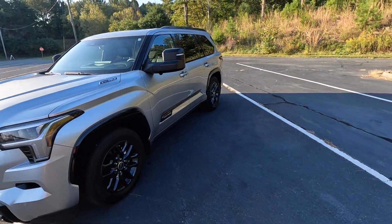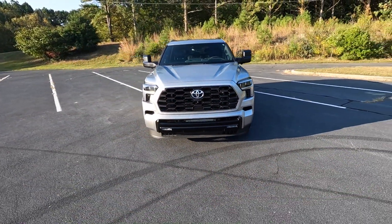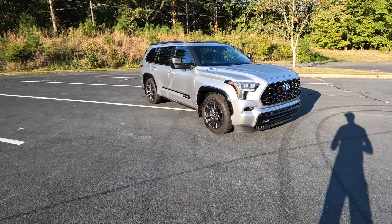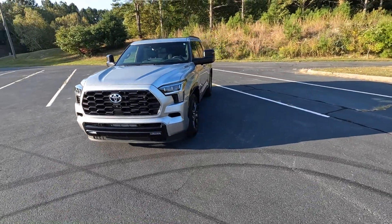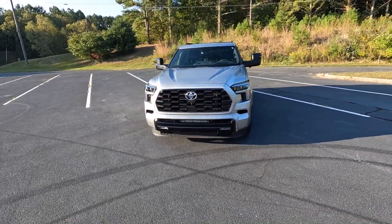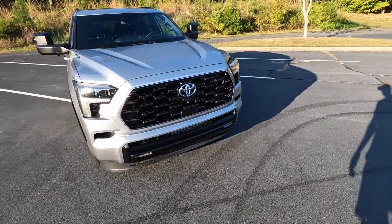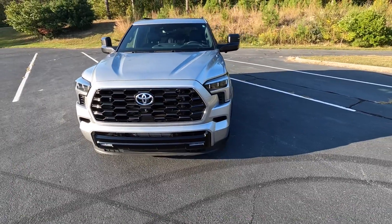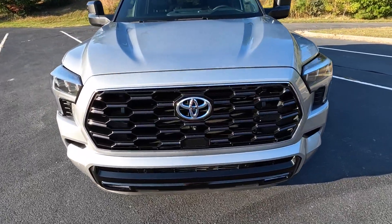It pumps out 437 horsepower and 583 pound-feet of torque, with power sent to the rear wheels, though this does have the four-wheel drive system. Even though it weighs 5,800 pounds, it'll do zero to 60 in five and a half seconds. Fuel economy is right around 21 mpg city and 24 highway. This is a hybrid — there's a blue badge up front indicating that, paired with an electric system that pumps out around 48 horsepower and 184 pound-feet of torque by itself, combining for those total power numbers.